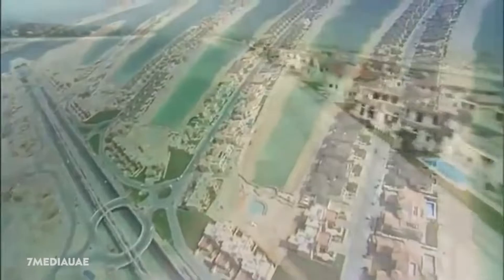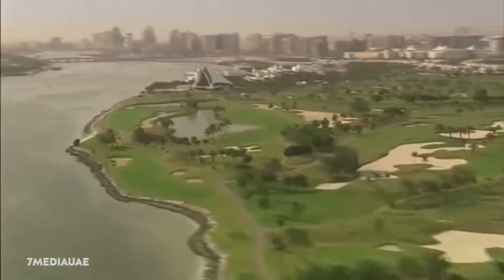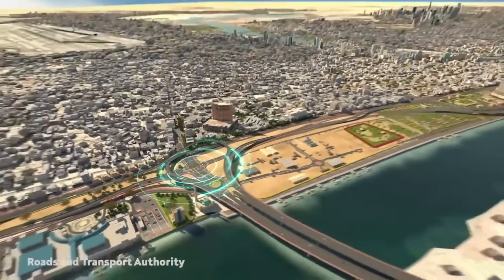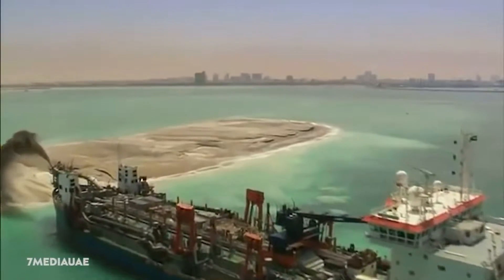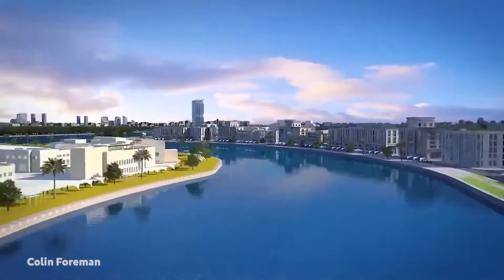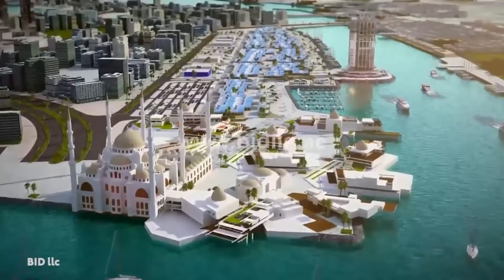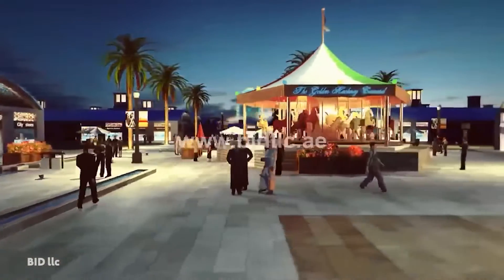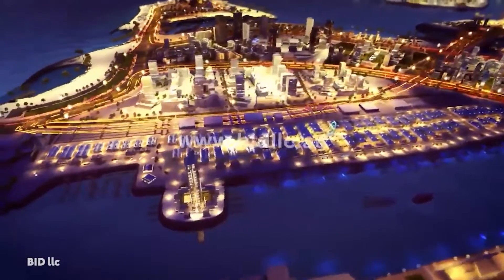Next is Deira Island. The idea of a third Palm Island, Palm Deira, set to dwarf the other two at eight times the size of Palm Jumeirah, was introduced in 2004. However, in 2013, Nakheel shifted gears and renamed the project to Deira Islands, opting to create four smaller man-made isles. Late 2018 will see the opening of Deira's first large-scale debut — the Night Souk, the world's largest night market with over 5,000 shops and almost 100 restaurants and cafes.